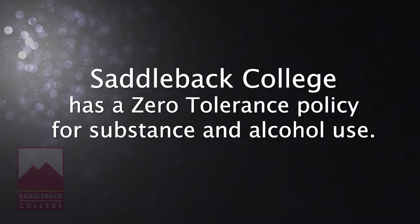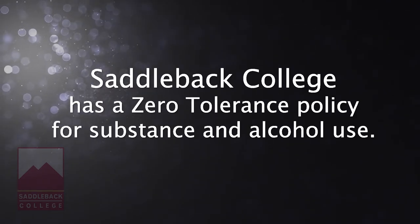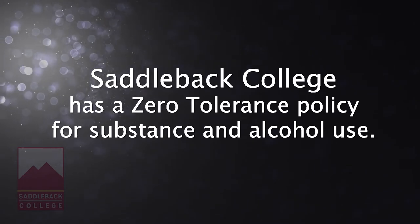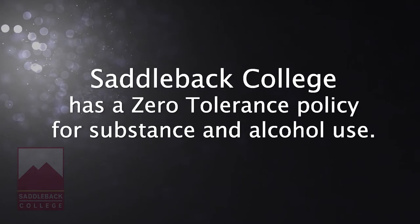Saddleback College has a zero tolerance policy for substance and alcohol use. If the faculty or shop manager suspects that an individual is intoxicated, they will cease the student's access to the studio and report the incident for disciplinary action.